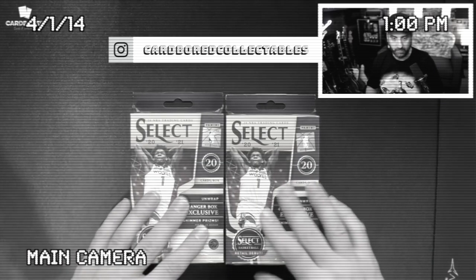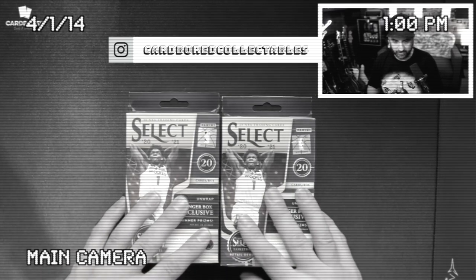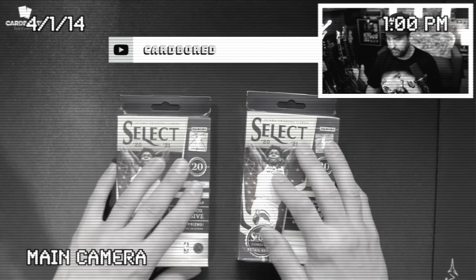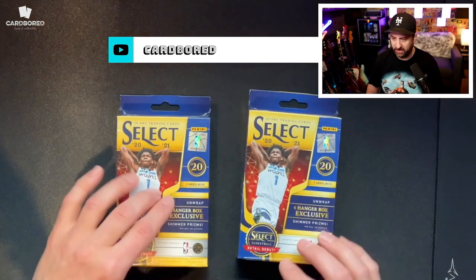I am super stoked. I'm giving away two boxes of select basketball hangers — hangers or bangers. You can get Edwards, Mellow, Prisms, Quartzside. You can get tiger print, elephant print.